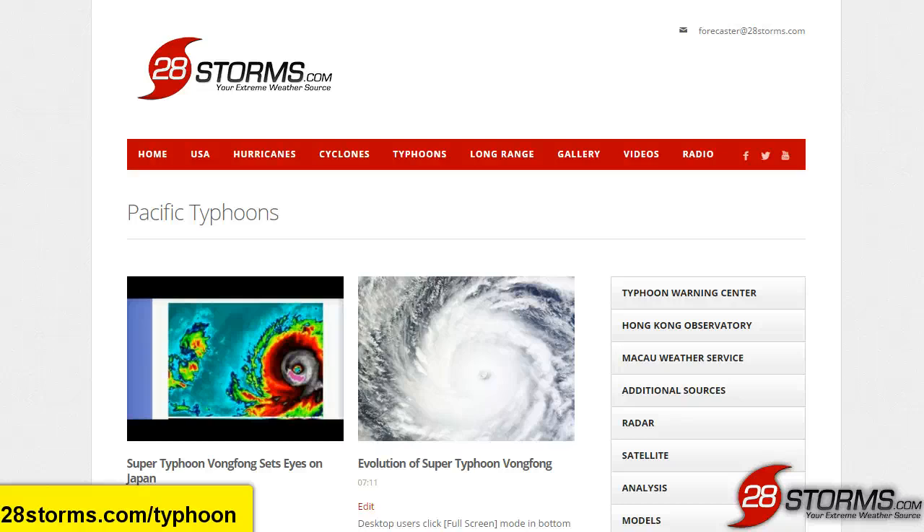Thank you for tuning in, stay safe out there, and follow 28storms.com/typhoon for continuous updates.